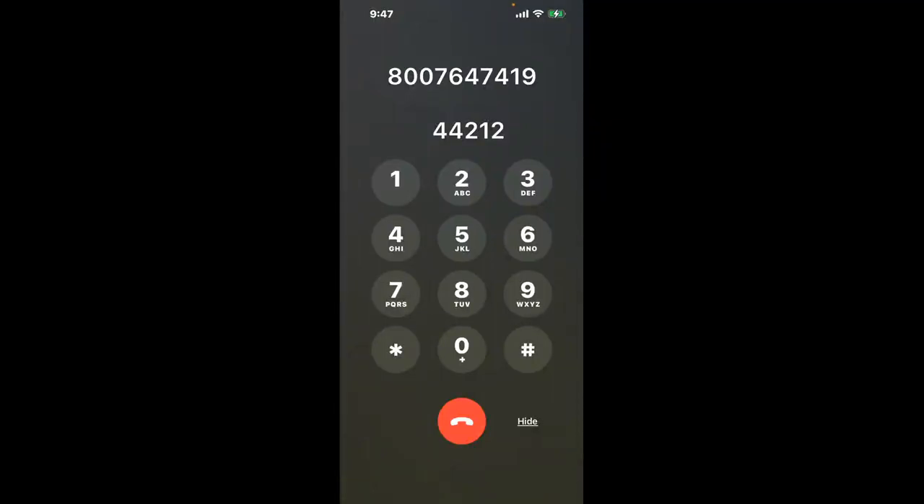You have two methods to speak with a live person at Carnival Cruises: a shortcut trick, and then the better method to get someone on the phone, so be sure to keep watching for the best method.